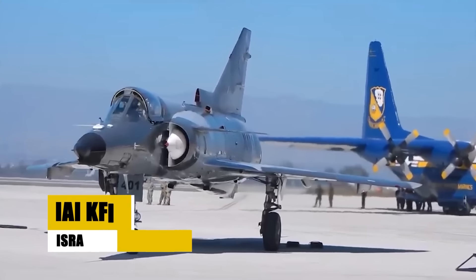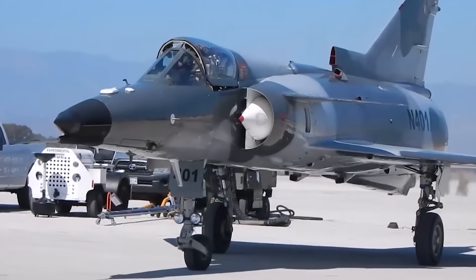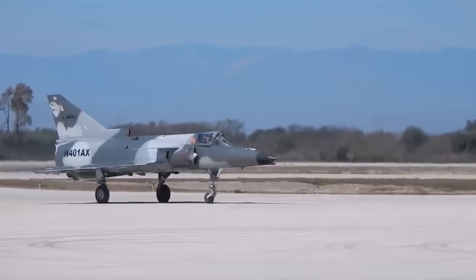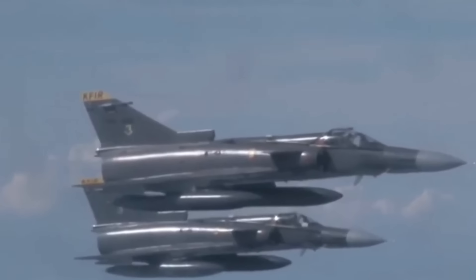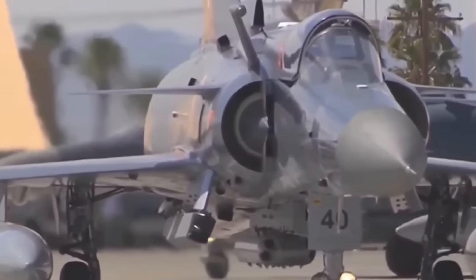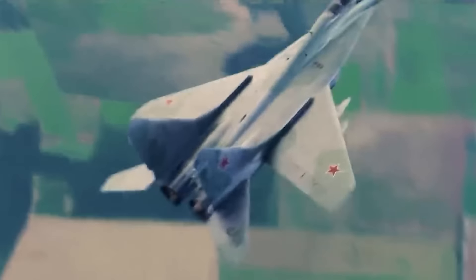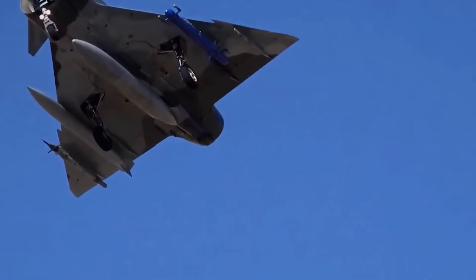The IAI Kfir, introduced in 1975, is an Israeli-built all-weather multirole combat aircraft based on a modified French Dassault Mirage V airframe. The Kfir was primarily designed to secure air superiority with a secondary ground attack capability. Powered by an Israeli-produced version of the General Electric J-79 turbojet engine, it was armed with cannons, air-to-air missiles, and had provisions for ground attack munitions. Serving the Israeli Air Force prominently, the Kfir was also exported to other nations, showcasing its adaptability and effectiveness in various combat scenarios across its operational history.